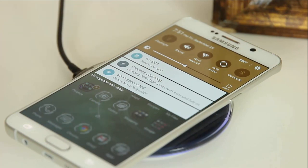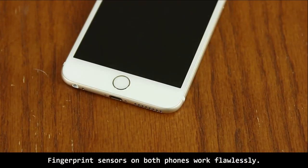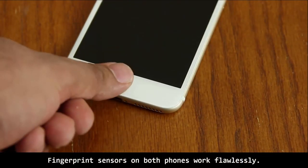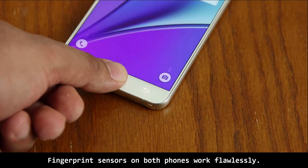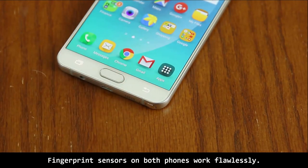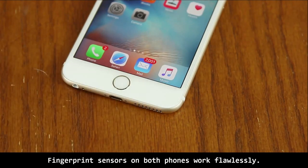Now let's move on to the various color options. Both phones can be acquired in four different colors. The iPhone 6S Plus comes in silver, gold, space gray, or rose gold. Options on the Note 5 include silver, gold, black, and white. Next up, the fingerprint sensor — not much to say other than the fact that both phones have a fingerprint sensor that works flawlessly and quickly. iPhone is slightly faster to recognize and unlock, perhaps by a few microseconds, but the success rate for both is almost 100%.